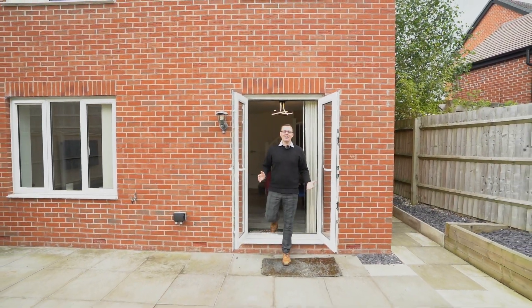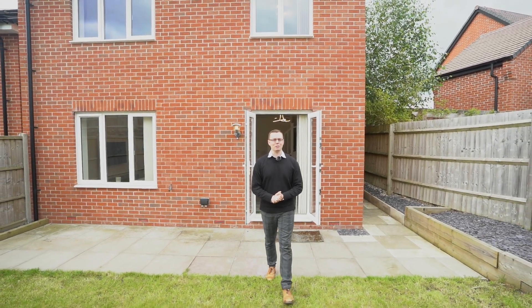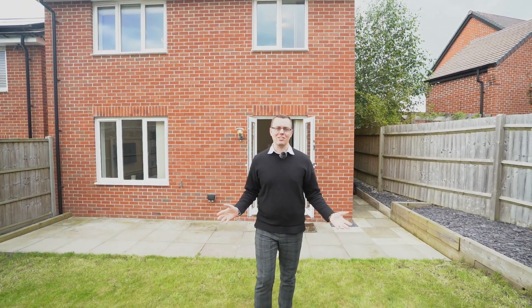If you could see yourself living here in this stunning three bedroom detached family home and you'd like any more information or to book in an exclusive viewing, please get in touch using the details that follow.